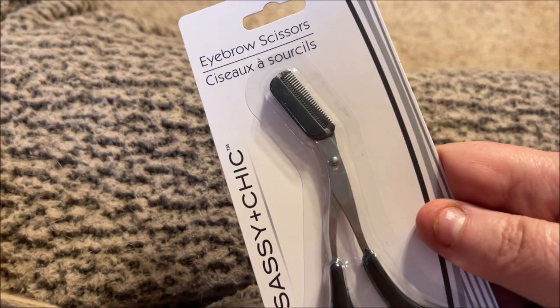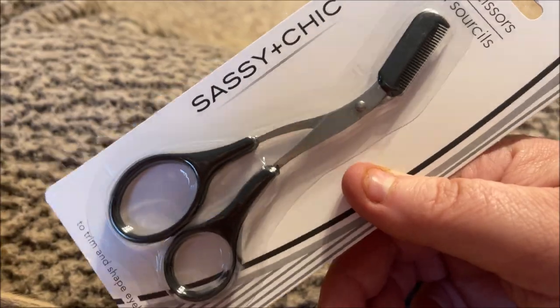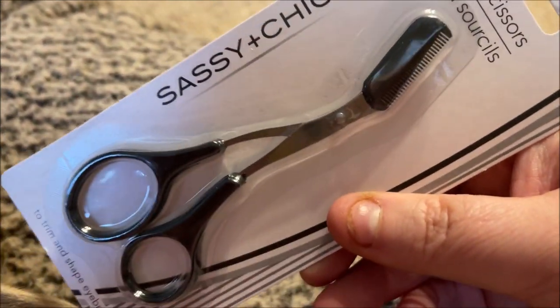I got these Sassy & Chic eyebrow scissors. I saw someone say these were actually pretty good, so I thought I'd get them. I'm going to try them out on Jimmy instead of me — let him be the guinea pig.